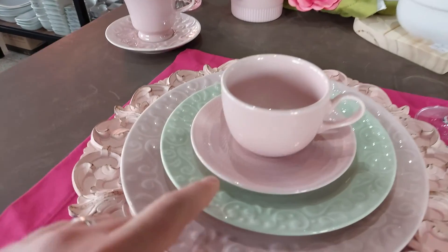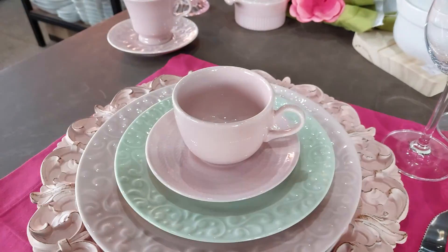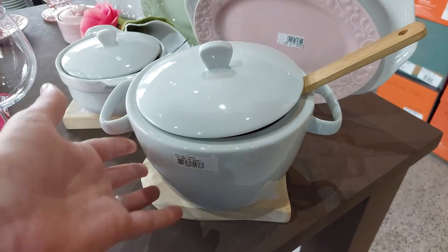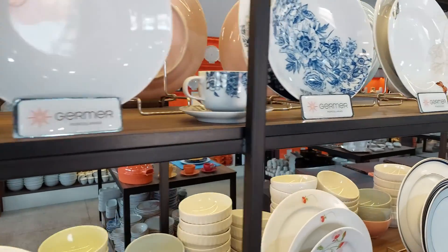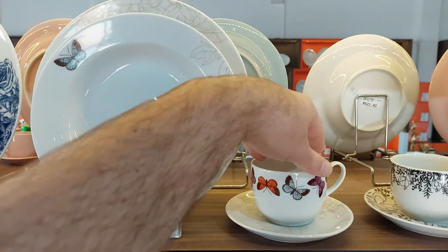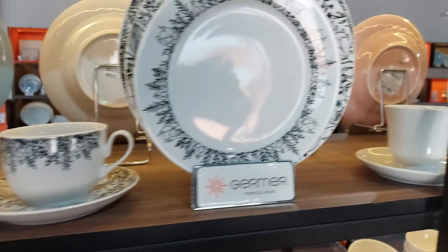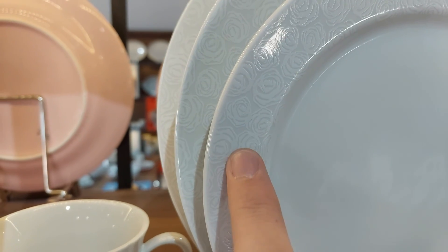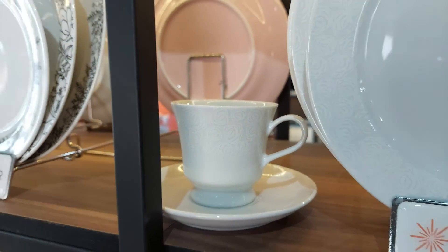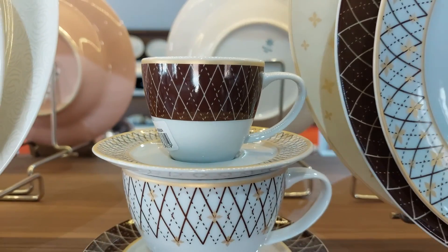Olha que linda essa daqui — tem rosinha, tem a verde, e são estilos diferentes. Olha os detalhes, uma é diferente da outra, super combina. Muito detalhe, muito acabamento. E olha essa sopeira aqui, muito show de bola — para a gente poder fazer uma sopinha e colocar aqui nessa sopeira, fica um encanto. Tem muito prato diferente, com uma borboletinha aqui, a xícara do jogo também cheia de borboletinhas, muito delicado. E essa daqui é cheia de rosas, mas muito sutil — é um prato todo branco com detalhes de rosas na xícara também. Olha esse outro bem diferente, coisa mais linda essa porcelana — já curti ela.